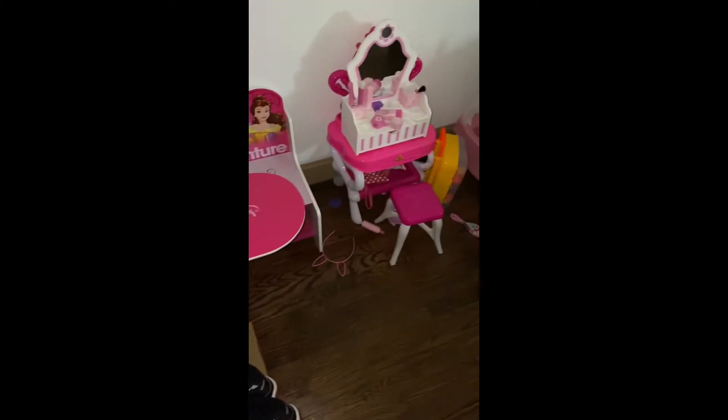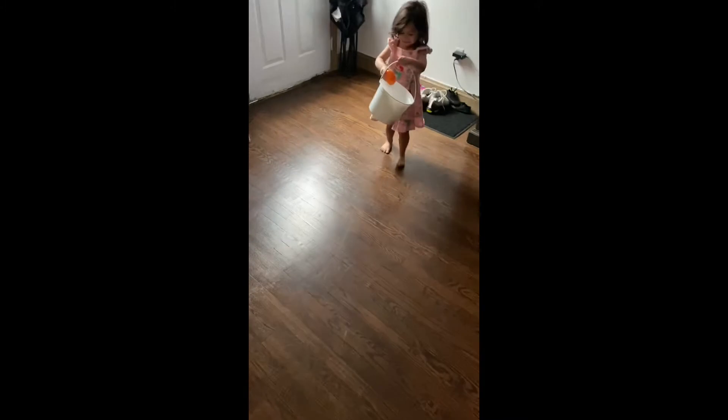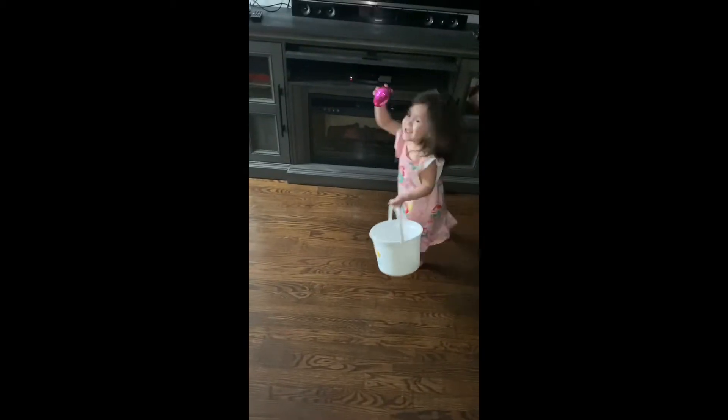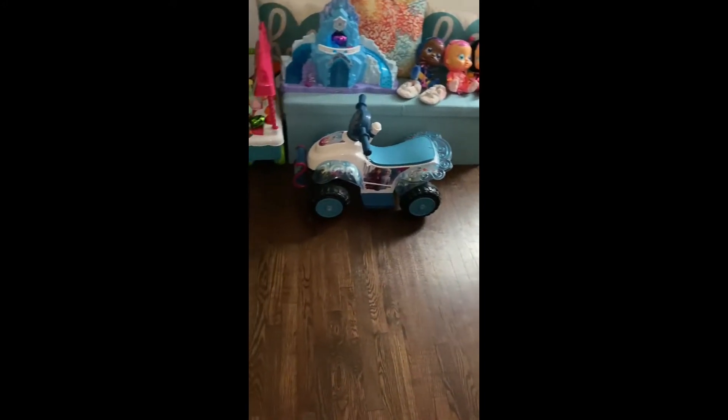Are you sure you're not finished? You finished over here? Where is it? Oh, in the shoe! Oh my god, there's more, there's more!